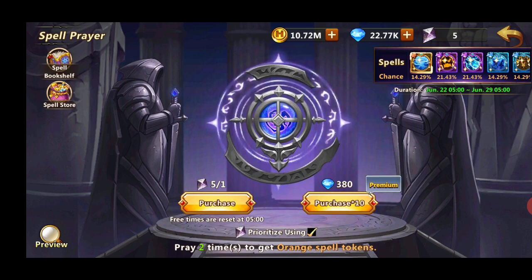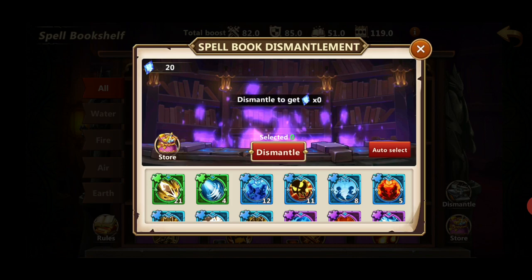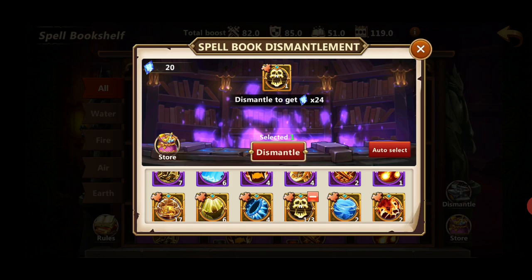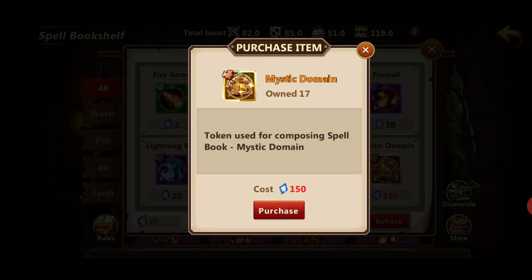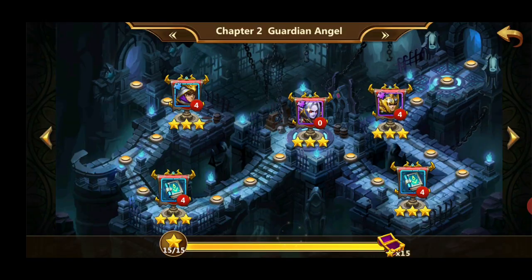You can also get spells from the spell store. You obtain shards by dismantling unnecessary spells: green gives 2 shards, blue gives 3, purple gives 12, and orange gives 24. The store refreshes daily with three random spells. I would focus on orange ones, or purple ones.